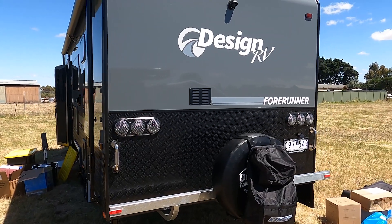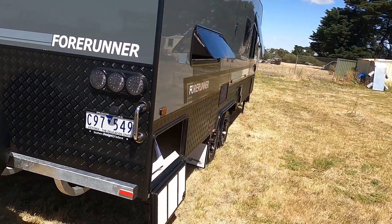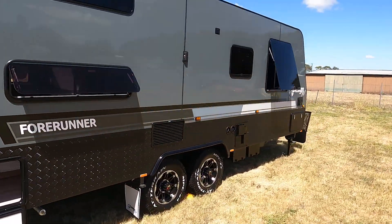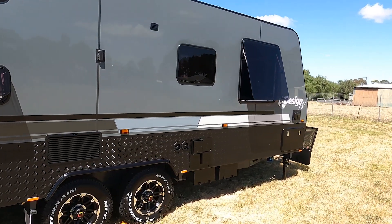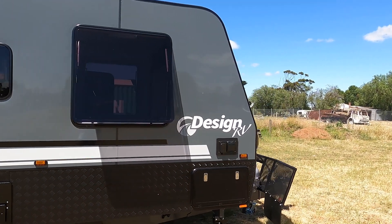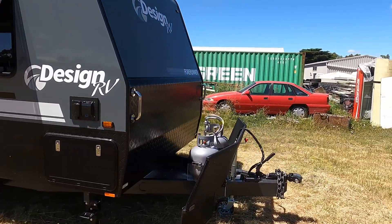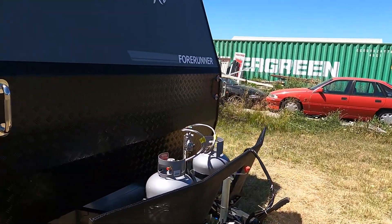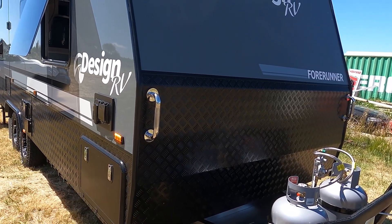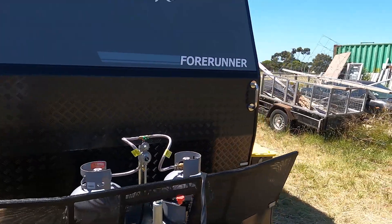We'll just take you through and let you see what our new home looks like. So this is the back — we've already got our dirty gear bag on there. We got to choose our colors and we opted for the black checker plate and the dark gray exterior. We got all-terrain tires, upgraded the chassis, got our gas bottles there, and plenty of storage — like the tunnel boot there where the Weber and stuff's going to go in.